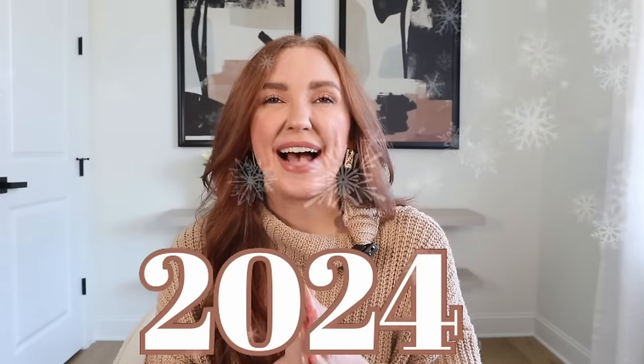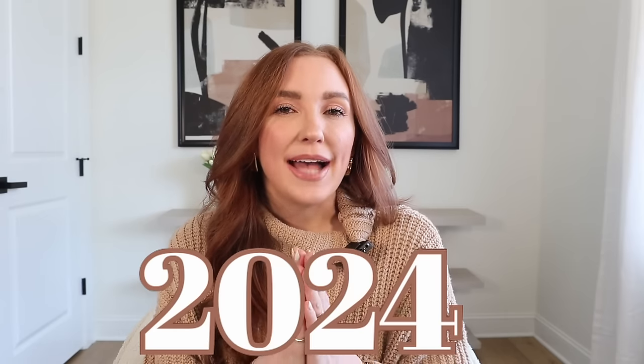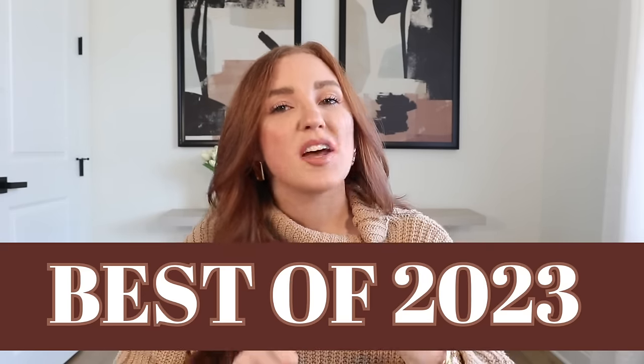Happy 2024, you guys. I cannot believe we are finally here, but I am rounding up my top favorite products of 2023. I did have some criteria. One, it must have already been featured in a YouTube video. So nothing you're seeing here is a surprise — it's not a new product, not something I've been using for just a couple of days. These are all things I have loved throughout the year.